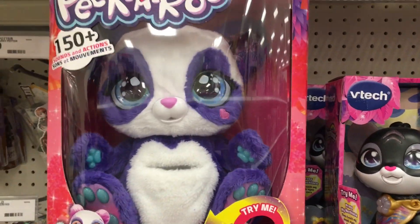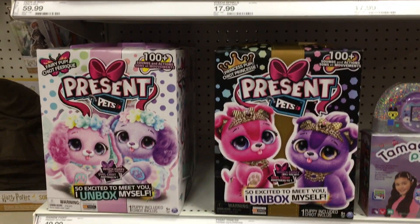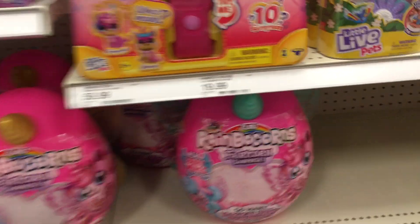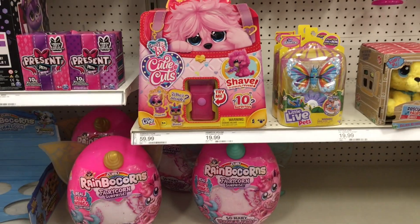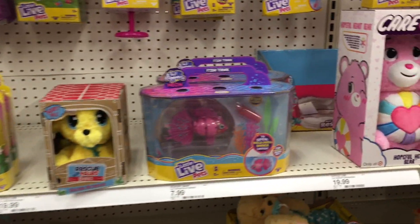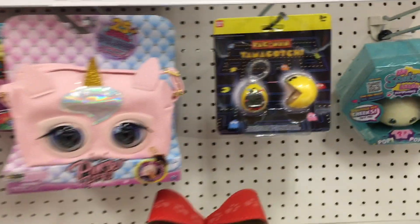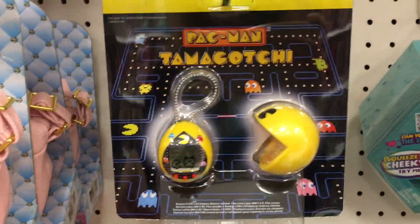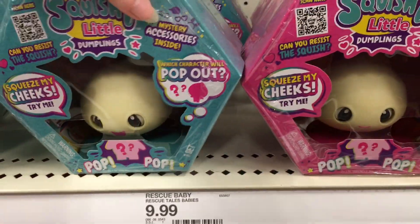And then they have the Peekaroo Panda — we've seen him before. And some of the other sparkling VTechs as well as the Present Pets. There's the Rainbocorn Fairies, which are cute — love the wings. Some Little Live Pets. Random Care Bear in this section. The purses. Ooh, look at the Tamagotchi — the Pac-Man one, but it comes with a Pac-Man figure. That's cool, I've never seen that double pack. So cute. And then my squishy little dumplings.